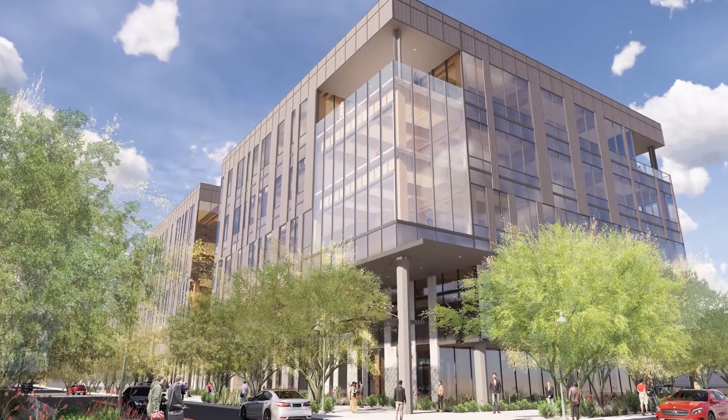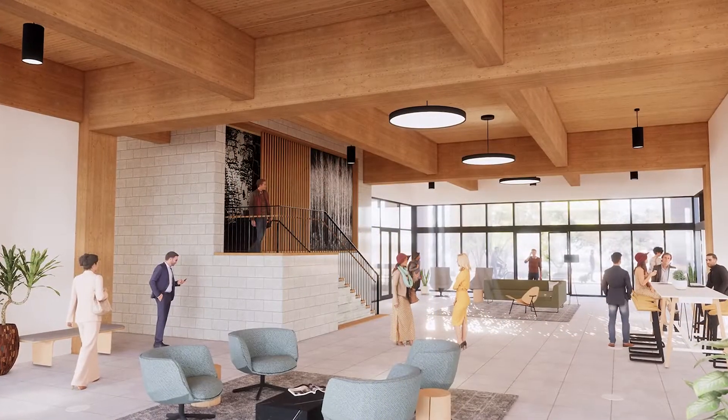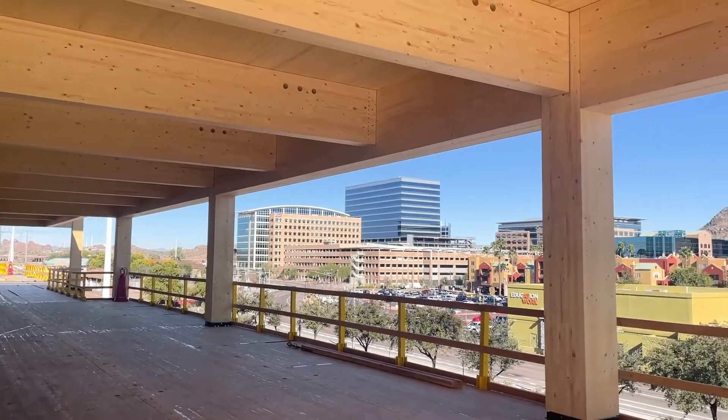It's the first of its kind in the southwest region. Mortenson is very excited about bringing this product because it's the first time we've built this product as well. So we're really excited to continue our erection of the mass timber. The enclosure is actually going to start here in the next two months, which is going to kick off our TI space for the Mortenson space on the first floor, which is another really exciting milestone for us. And the actual building will be occupiable in the summer of 2022. So a lot to come — really excited to see it all come together.